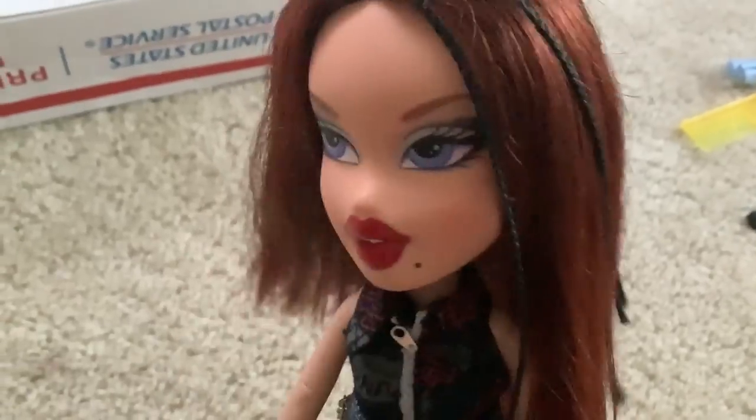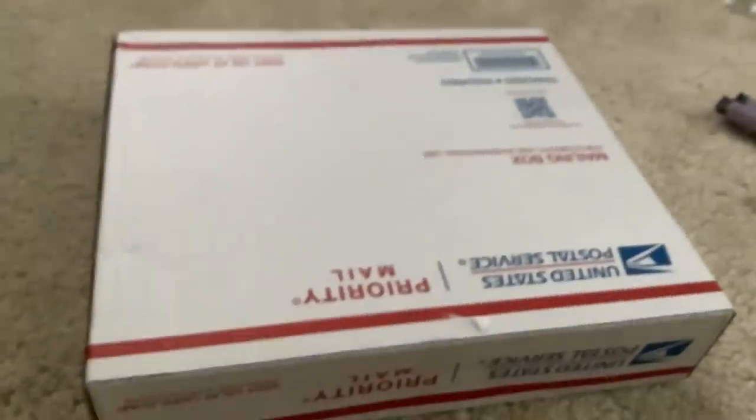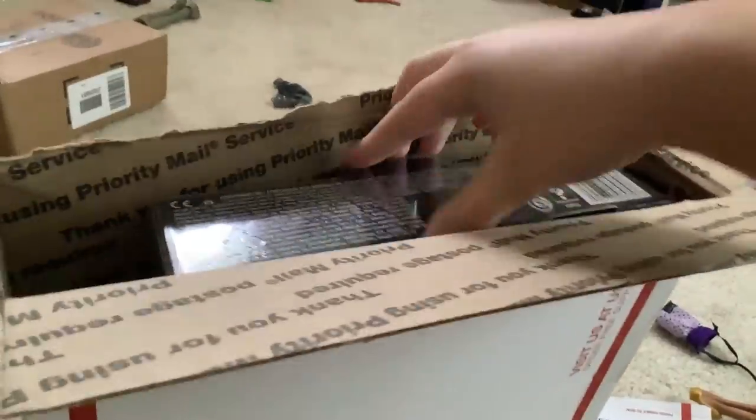Do you ever have one of those days where you just feel like you can't do anything until the one thing you've been waiting for happens? Because that's what happened today with this very package right here. As you guys may or may not know, Laguna was leaked, and the same eBay reseller happened to get her.